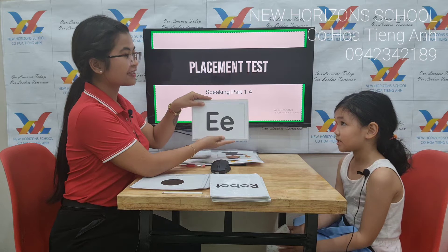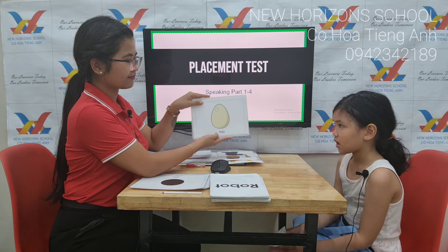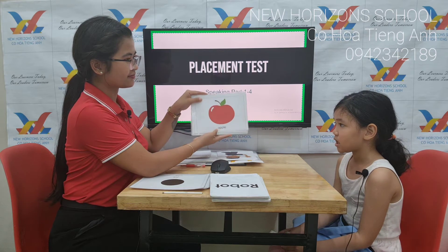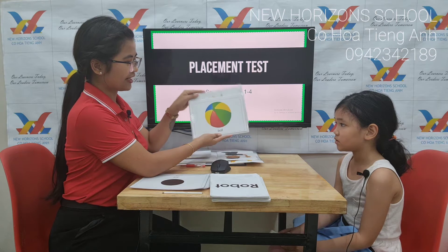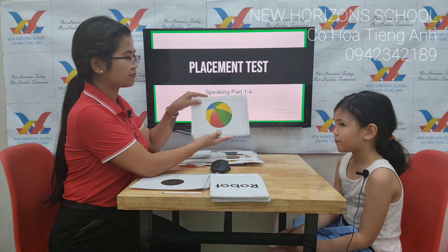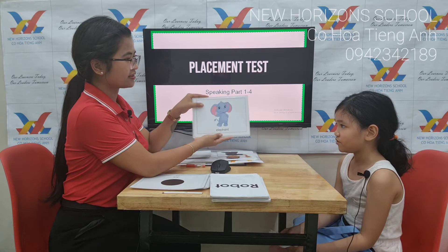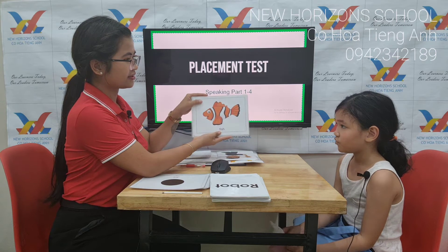Letter E. Okay, what's this? Egg. Egg. What's this? Apple. That's right. A ball. Okay, what's this? Cat. What's this? Elephant. What's this? Fish. Fish.